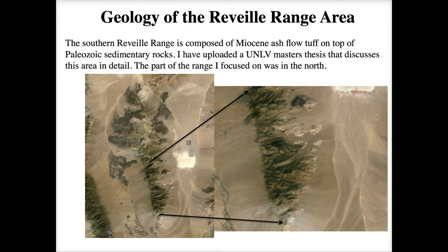We'll be in the northern part of the range while camping. There are dirt roads that lead up close, then you hike the rest of the way. A master's thesis done in 2008 at UNLV has been uploaded as part of the weekly module. Not only does it have all the detailed geological information you'd ever want, but for those of you thinking about grad school it gives a pretty good idea of what a typical master's thesis looks like.